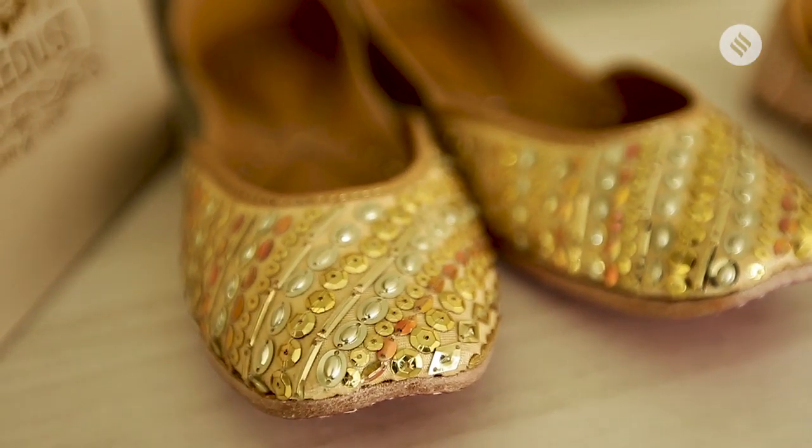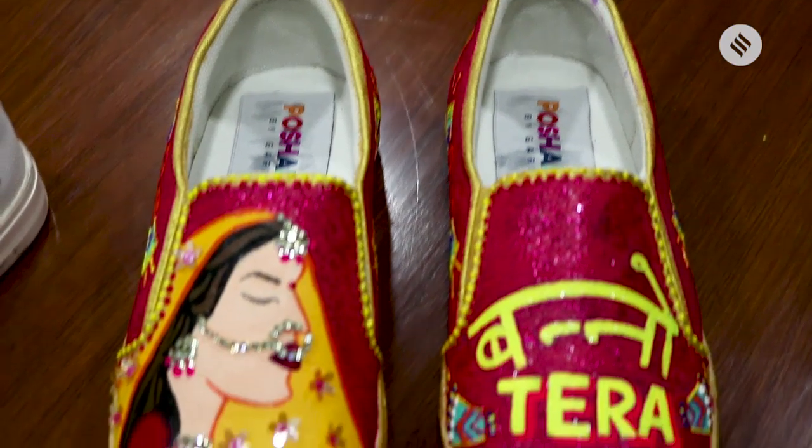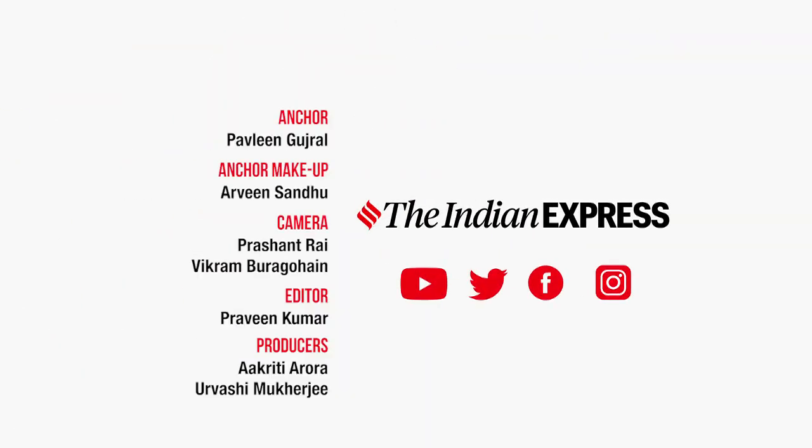We discovered that this wedding season, comfort over style is trending a lot — and if you can get an amalgamation of both, that's awesome. If you have any more ideas on where I should go shopping for weddings or any other place you want me to explore, leave a comment below and keep watching indianexpress.com.